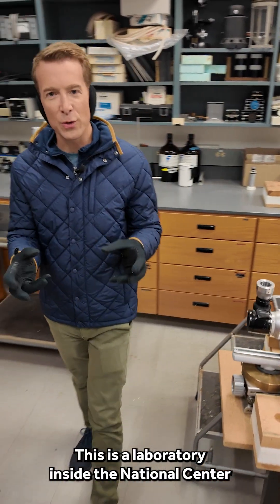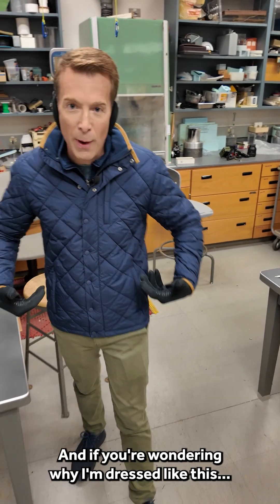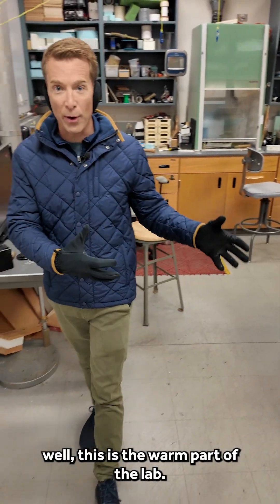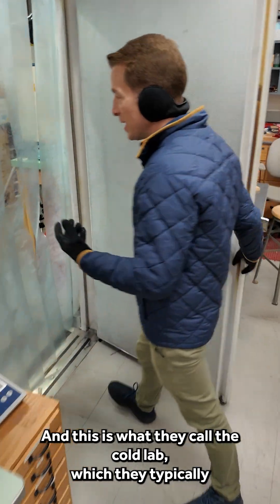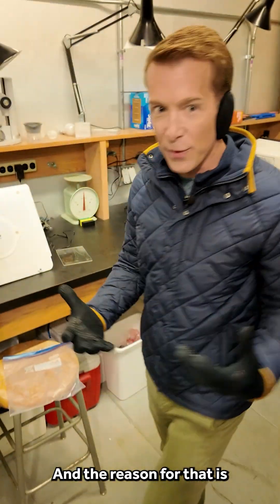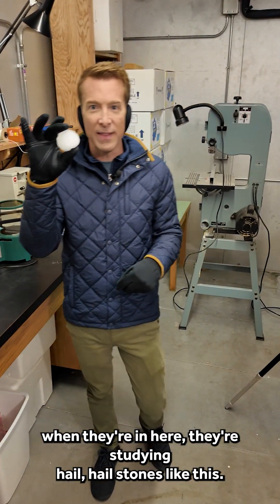This is a laboratory inside the National Center for Atmospheric Research in Boulder, Colorado, and if you're wondering why I'm dressed like this, well, this is the warm part of the lab, and this is what they call the cold lab, which they typically keep at about minus eight degrees Fahrenheit. And the reason for that is when they're in here, they're studying hail — hailstones like this.